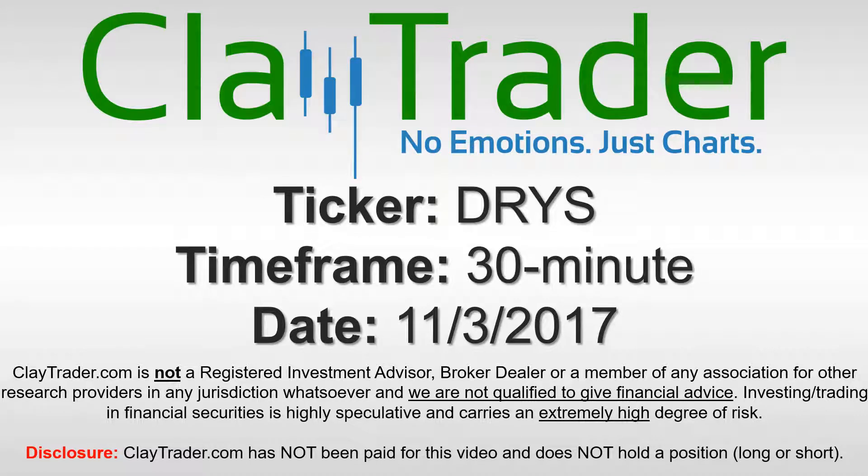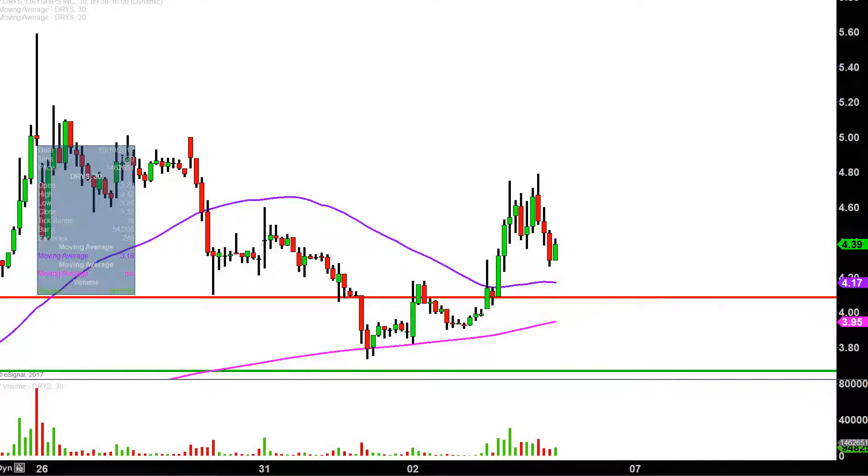Hey, it's ClayTrader and this will be a video chart on ticker symbol DRYS. We will take a look at the 30 minute time frame. Real quick, what do I mean by 30 minute in case you're new to charts? Instead of each one of these candlesticks here representing one day's worth of price action, which is what you would normally see, each one represents 30 minutes.